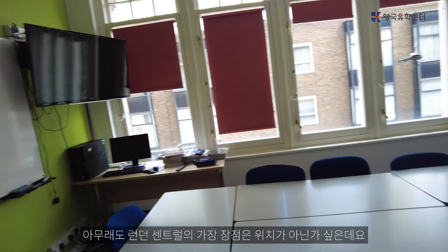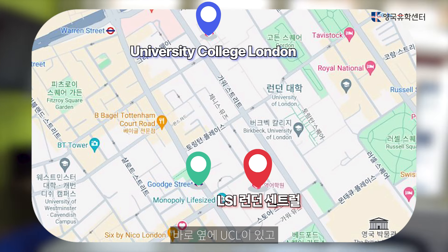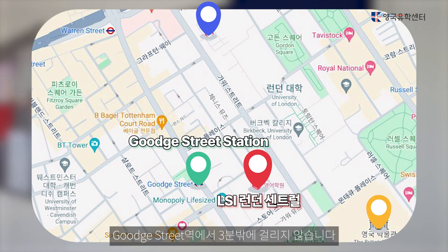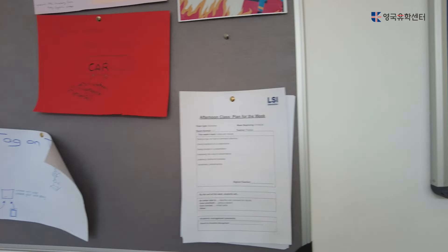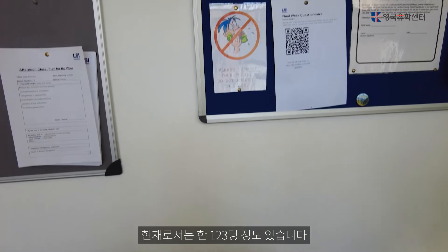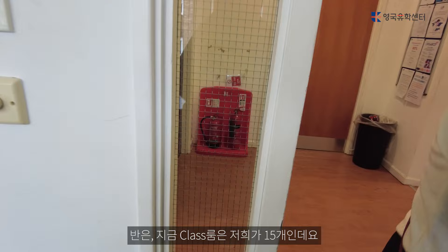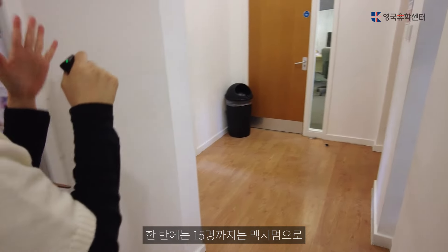This is London Central — this is the main part where the classrooms are. The classrooms are to the right-hand side. The classrooms are quite varied, but currently we have around 123 students.